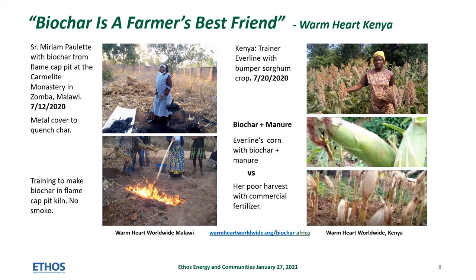Smallholders in Kenya, where soil carbon is very low, are saying that biochar is a farmer's best friend. Sister Miriam Paulette is training hundreds of smallholders in Malawi and Kenya to make biochar in smokeless, flame-capped pit kilns. The pit can be made with local tools. It's covered with metal to quench the char.